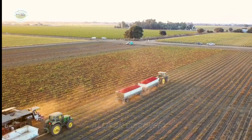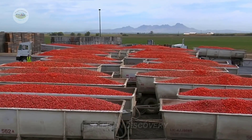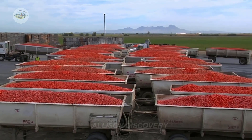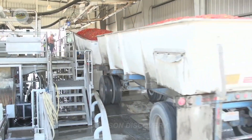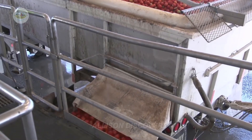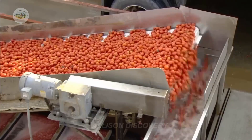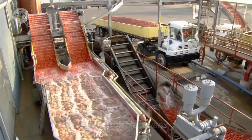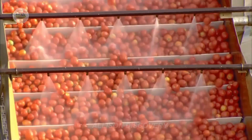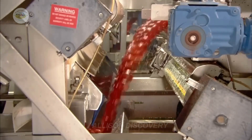Sorting and processing the tomatoes. After harvest, the fresh tomatoes are immediately transported to the processing plant to maintain peak freshness. Here, they are thoroughly washed by an automated system, then undergo a rigorous inspection to select only the best. The selected tomatoes are peeled, seeded, and pureed, then cooked to eliminate any bacteria, ensuring top quality and safety.